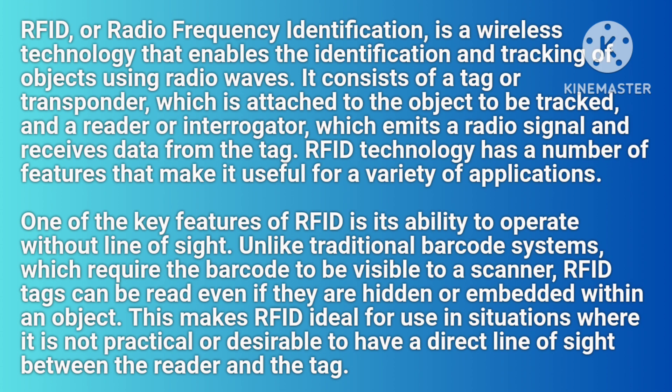RFID, or Radio Frequency Identification, is a wireless technology that enables the identification and tracking of objects using radio waves. It consists of a tag or transponder, which is attached to the object to be tracked, and a reader or interrogator, which emits a radio signal and receives data from the tag.